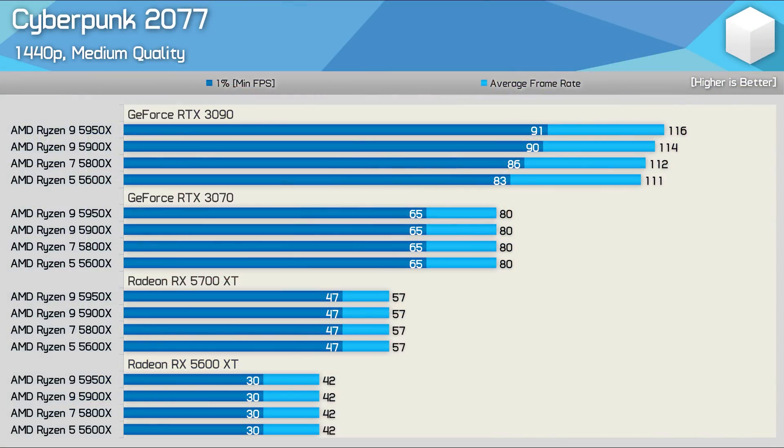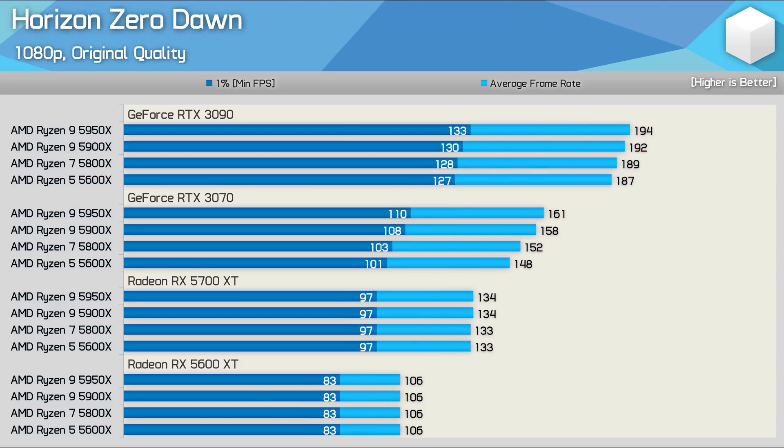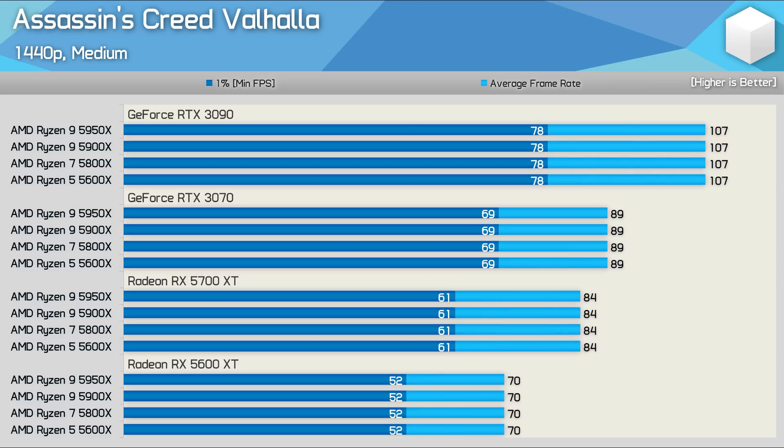This probably won't be news to many of you, as this has been well known for quite some time — similar comparisons have been made using the 5600X and 5800X. Back in February of last year, I created a Zen 3 GPU scaling video comparing the 5600X, 5800X, 5900X, and 5950X using a range of games, quality settings, and graphics cards. The margins seen back then with the RTX 3090 were similar to what's seen here today using the 6950 XT with a wider range of games, many of which are quite new.